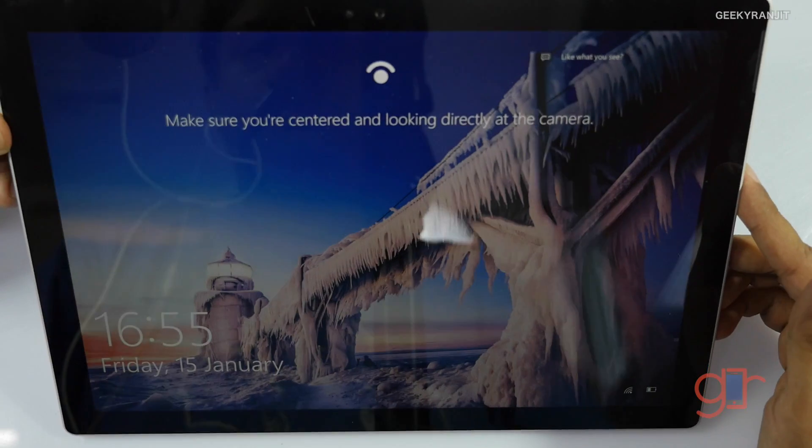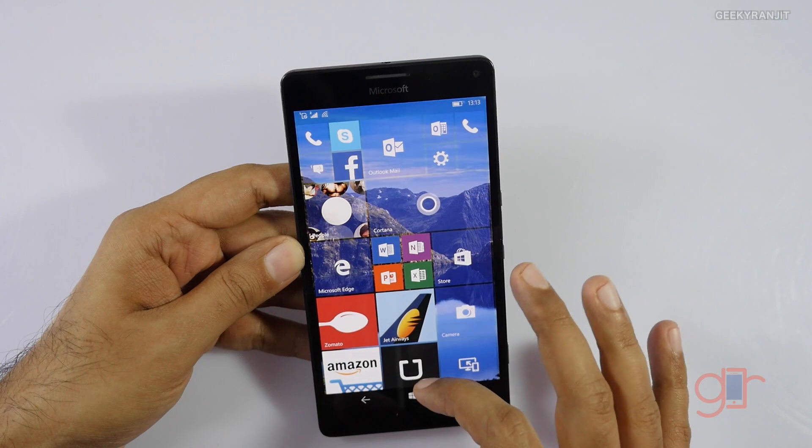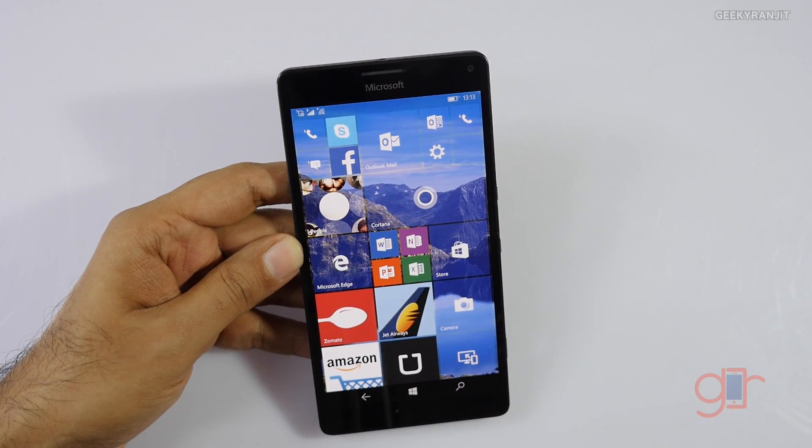I also have the Surface Pro 4 and Windows Hello works a lot better on that. It's still somewhat in beta here, and you have to look at the device for about two seconds.